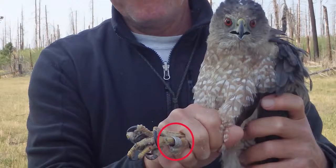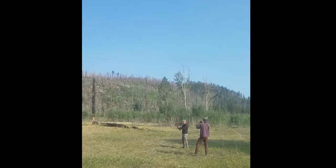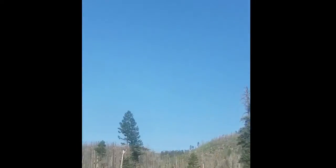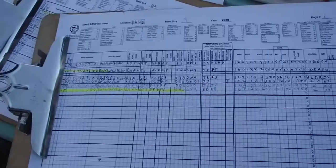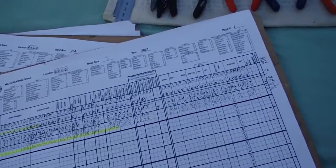Do you see the band on the hawk's leg? We put that band on it after we caught the hawk in our net. Each metal band has a unique nine-digit code etched into it. If someone captures this hawk again in the future, they'll be able to look up the number through the National Bird Banding Lab and find out when and where it was banded, along with the measurements and observations that we made. This is how banding works.